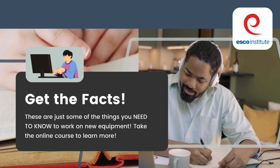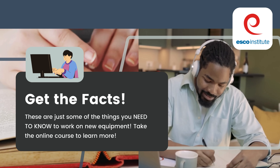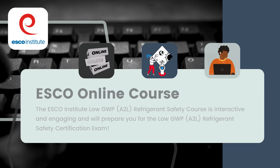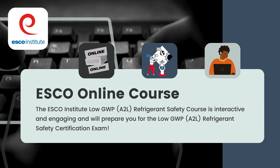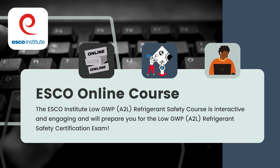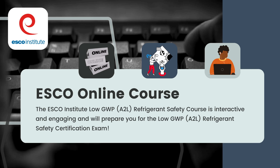These are just some of the things you need to know to work on new equipment. Take the online course to learn more. The ESCO Institute Low GWP A2L Refrigerant Safety Course is interactive and engaging and will prepare you for the Low GWP A2L Refrigerant Safety Certification Exam.